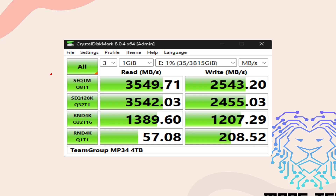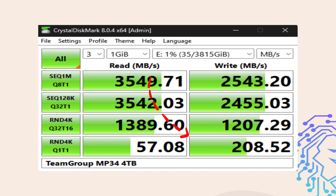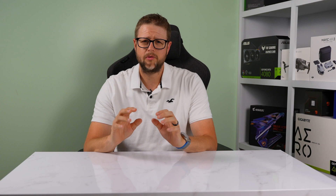When it comes to random 4K read and write speeds, the MP34 delivered 57 MB/s read and 208 MB/s write, respectively. These figures suggest that the drive can handle random read and write tasks efficiently, which is essential for everyday tasks and multitasking.